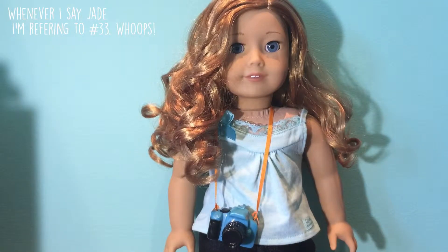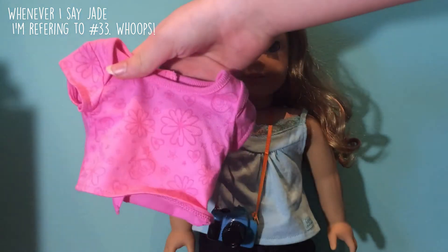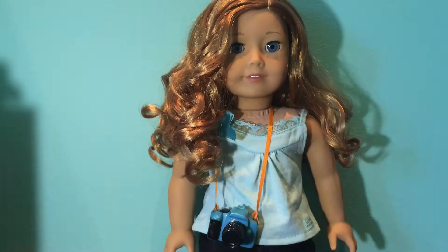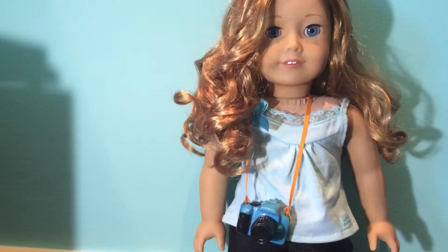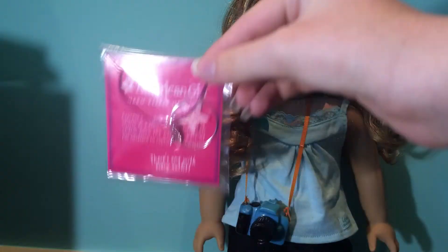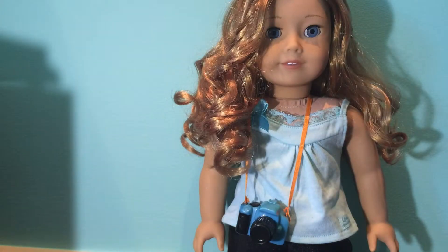So Jade comes with the True Spirit outfit, I think, and that consists of this shirt, this skirt, and the boots that Jade is wearing. She also comes with a charm necklace and an Inner Star U account activation code.